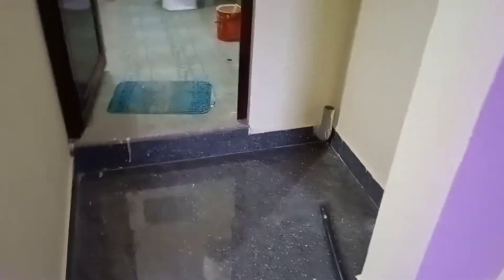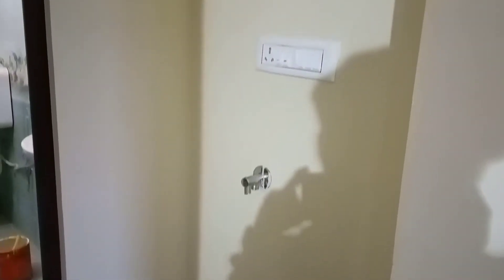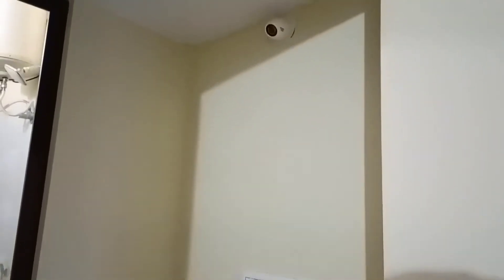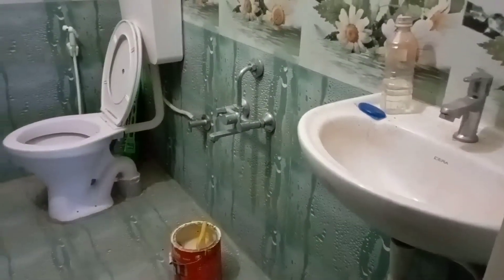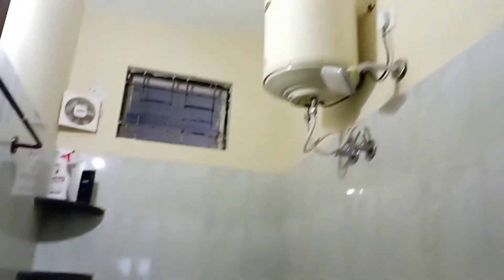Washing machine point provision is already put in place. The washroom has all last-era fittings — clean and neat. There is an exhaust fan, geyser, level shower, wall mixer, and a commmode-type fitting.